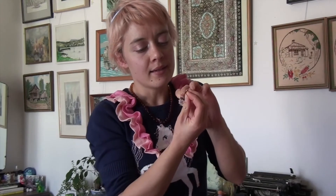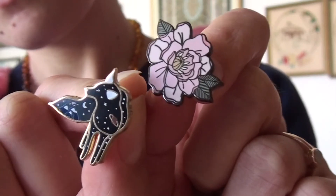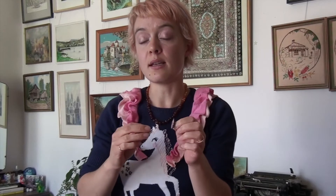Next up I have these two pins. This one is a cherry blossom, and this is a little kitsune which has Jupiter, some stars, moons, and mountains painted on it, and it's so nice. These were from the shop Lovely Bines, which is an Australian store. Very adorable. I love these. I also bought one of these as a gift.